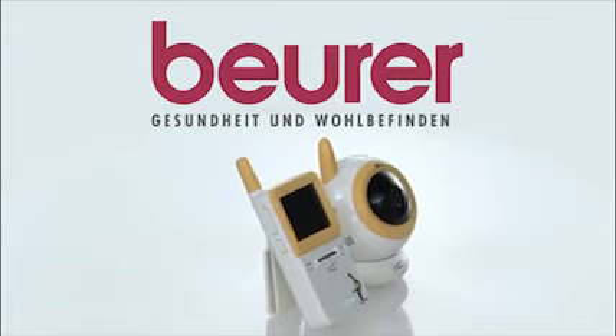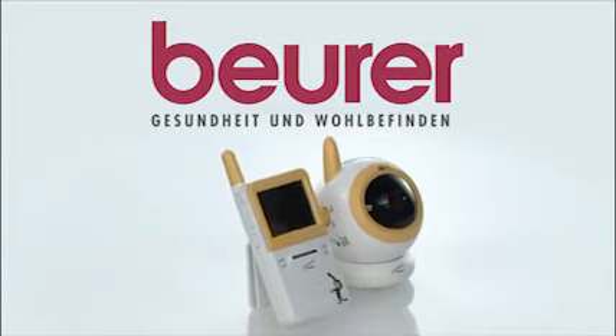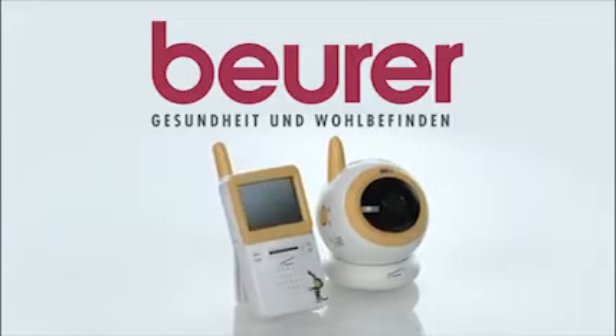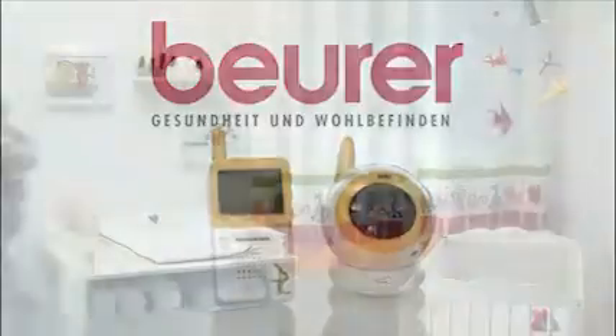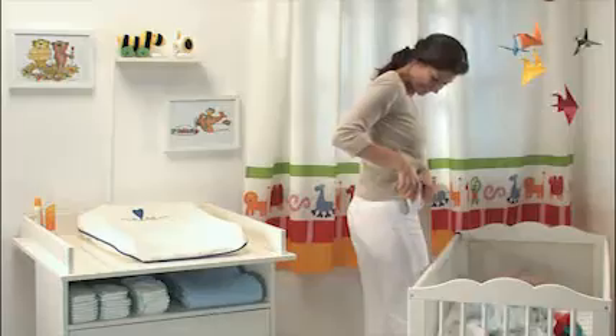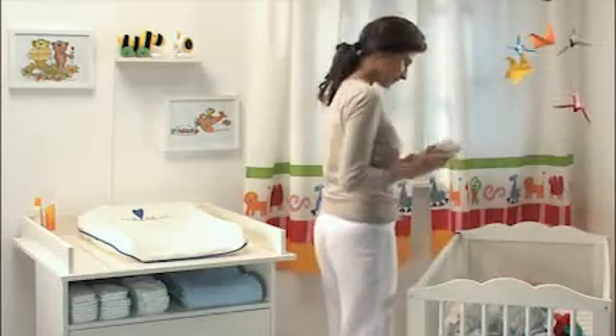Sleep soundly with the video baby monitor JBY-100 with sound and video monitoring by Boira. JB-100 bridges the distance between you and your baby in the best possible manner, creating a special sense of closeness and safety using sound and even video monitoring.